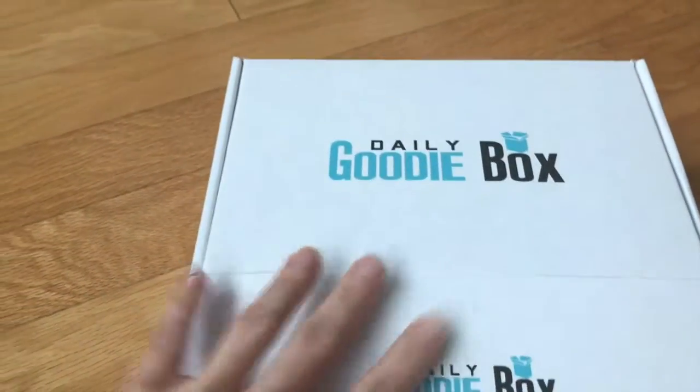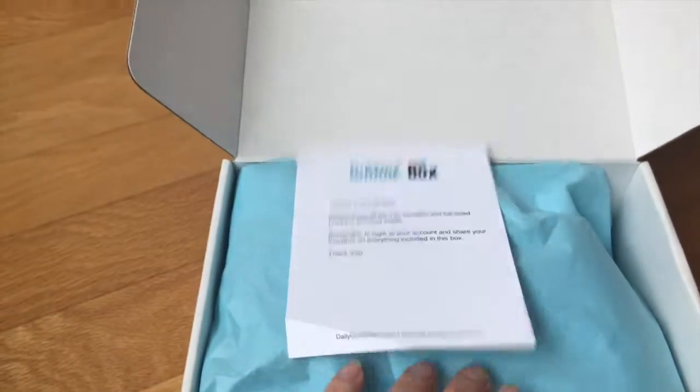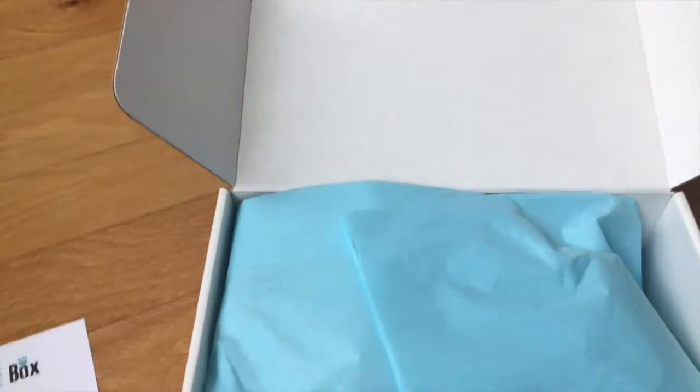We opened it a little bit because that's kind of a challenge to do with one hand. So let's see — I got a goodie box, I sure did. And let's see what we have in there.